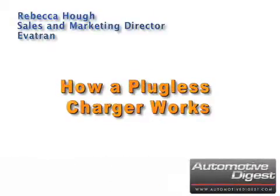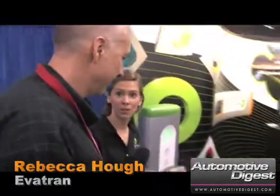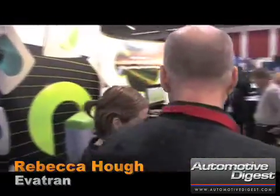Rebecca Huff, Sales and Marketing Director for Evitran, on how the company's plugless charger system works and can be installed in home charging situations, and how the technology can be included in the purchase price. What you see here is the two off-board components to the plugless power system.